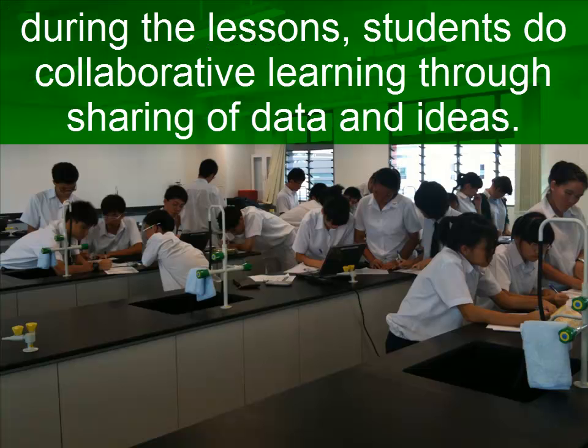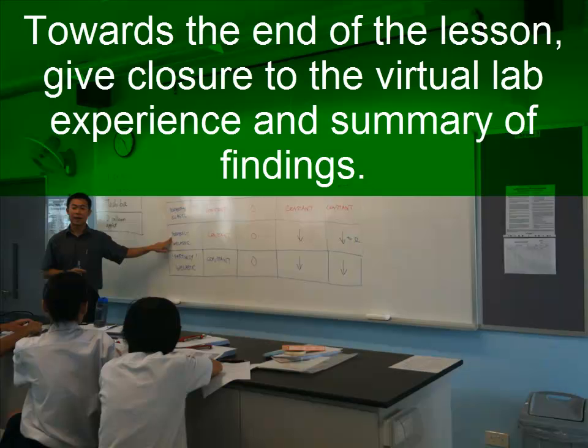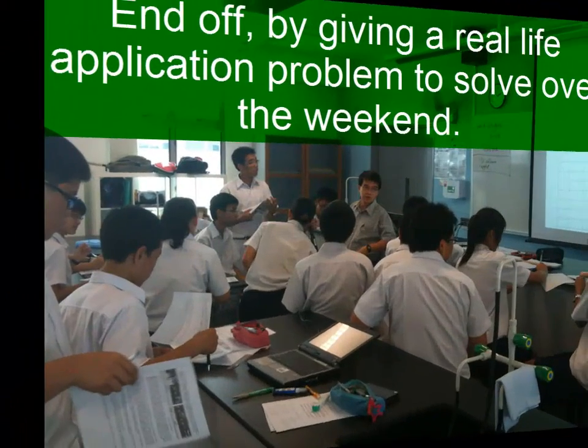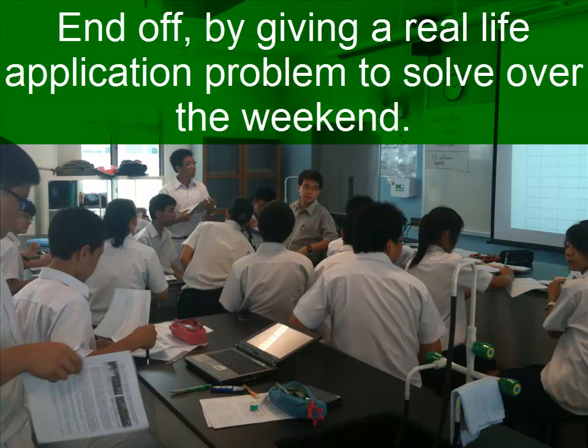During the lesson, students do collaborative learning through sharing of data and ideas. Towards the end of the lesson, give the closure to the virtual lab, and end off by giving a real-life example application to be solved over the weekend.